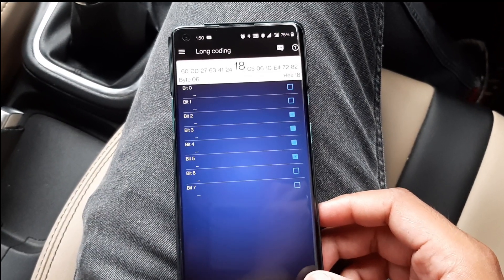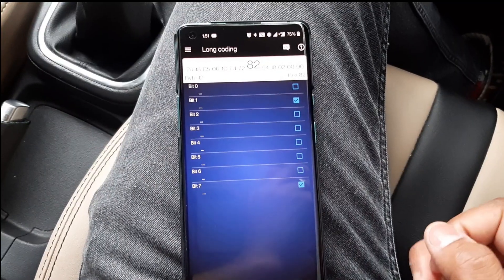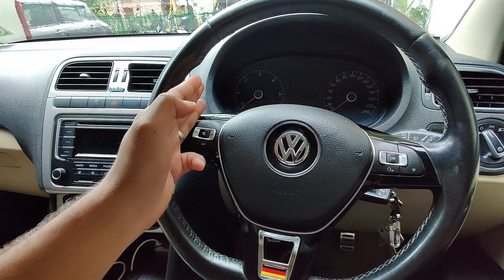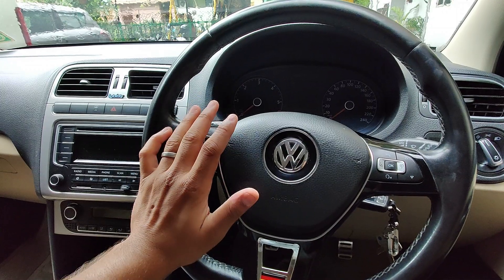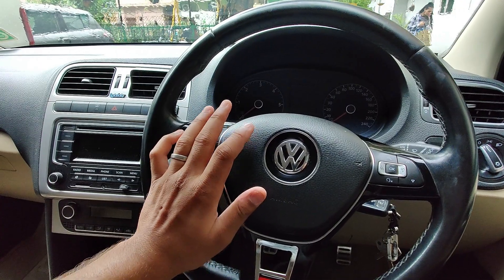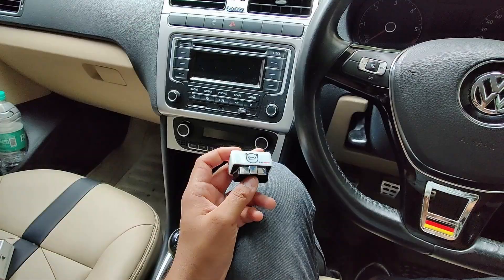The long coding for brakes has no descriptions, so I advise not to mess with it. A car that doesn't run is safe, but a car that runs but won't stop is dangerous. You can also change the lane change indicator flashes from three to four or five. If you want to install aftermarket DRLs, there's an option in the central electrics long coding - 'parking on with terminal 15,' where terminal 15 is just ignition - so your parking lights stay on when the key is on, no DRL relay needed.